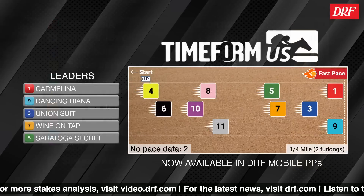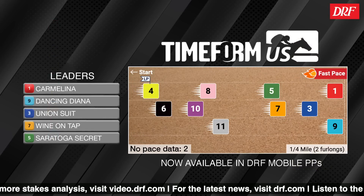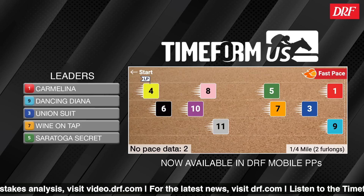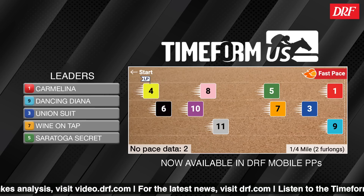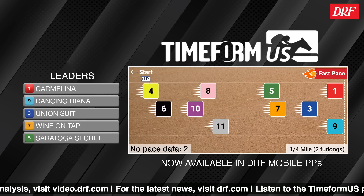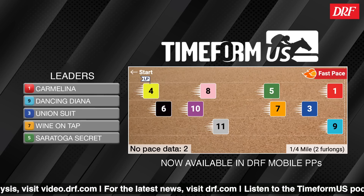Let's take a look at the Timeform U.S. pace projector for the Schuylerville. We're expecting a fast pace — many of these fillies like to run on the front. Carmelina has to break from that sometimes intimidating inside post, but if she does, she should show speed along with the three Union Suit and the nine Dancing Diana.